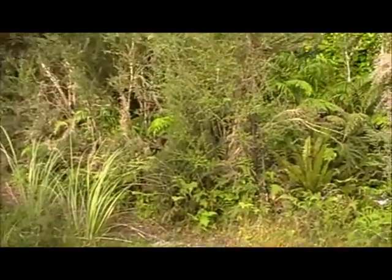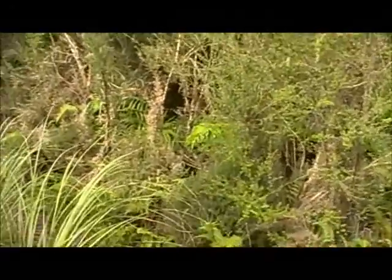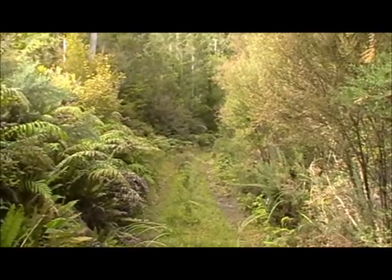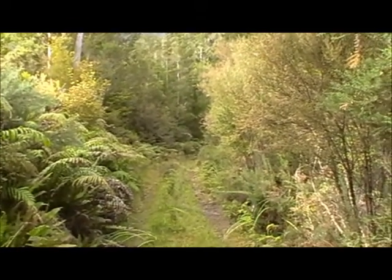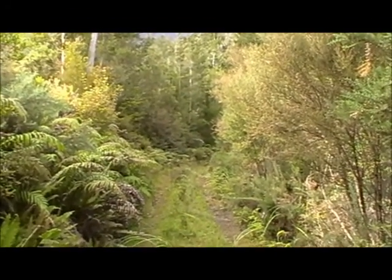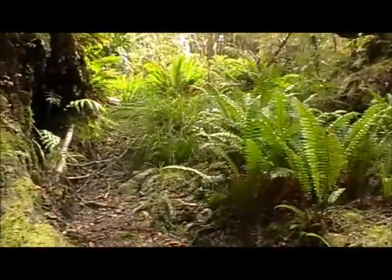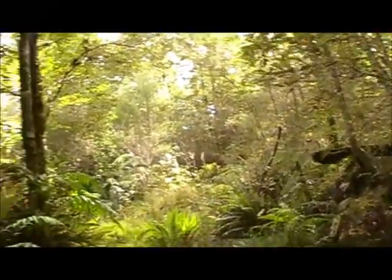And this is the old forestry road — not quite so overgrown as it was back there. I'll tootle down this for another half an hour until it peters out. This is the end of the track, three and three quarters hours from the highway.